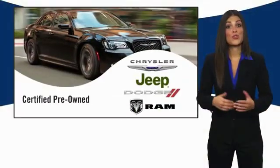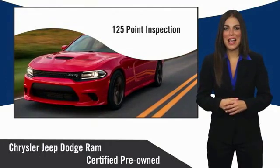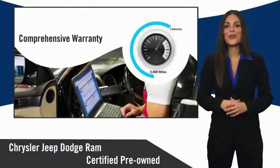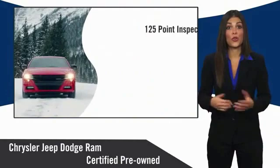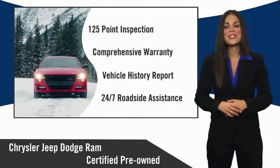All Chrysler Group Certified Pre-Owned vehicles pass a stringent inspection process, guaranteeing that only the finest vehicles get certified. Ask your dealer about available lifetime warranty upgrades. Chrysler Group Certified Pre-Owned vehicles — the smart choice, factory backed to go the distance.